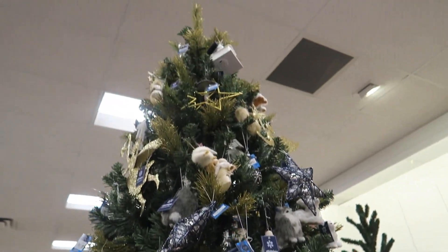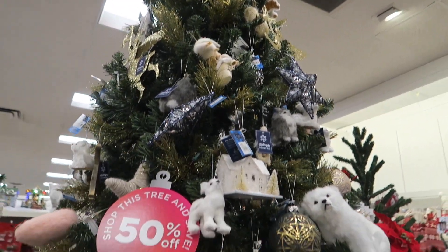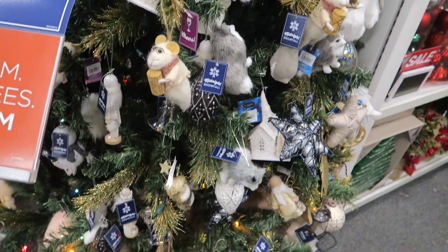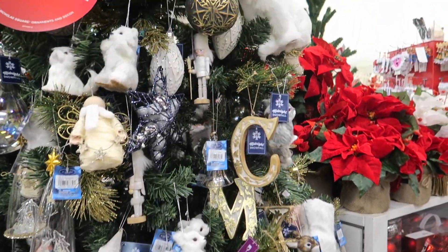Hi y'all. We are here at Kohl's checking out their Christmas decor. Look at this tree — it all looks like it's mainly 50% off.